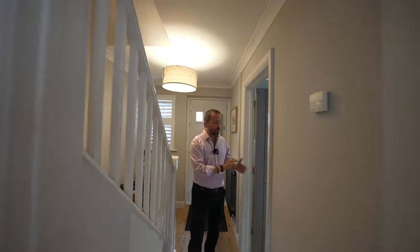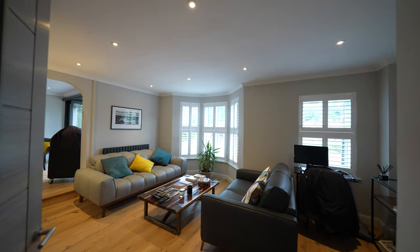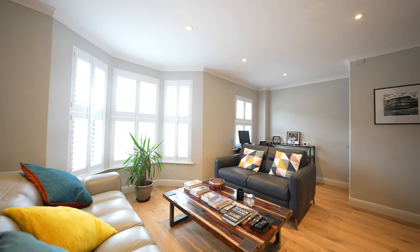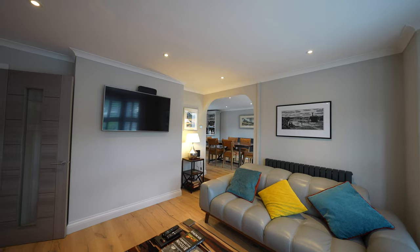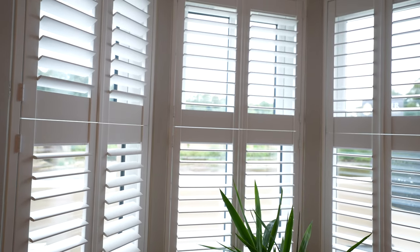As you enter the property you have a staircase rising to first floor and a door to the kitchen, but this has to be my favourite area of the house. Throughout the property there are these wonderful contemporary shutters fitted to most windows, giving an air of elegance and also privacy if required.